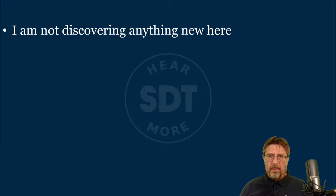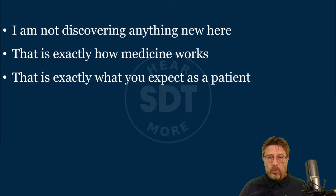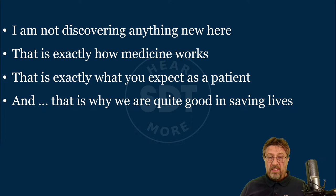This sounds much better than a doctor with x-rays only. That would definitely be the doctor of my choice, and I'm sure yours too. I'm not discovering anything new here — this is what you do in your private life, this is what we all do. And this is exactly how medicine works and what you as a patient expect from your doctor. That's actually why we are so good at saving lives — we can find different illnesses at different stages and we know what to do about it.